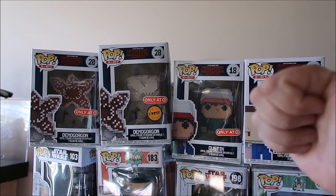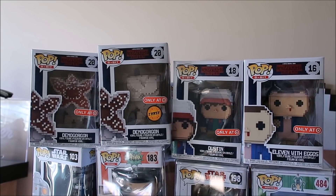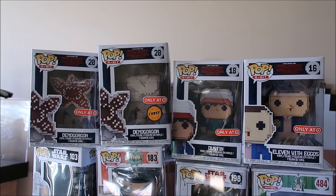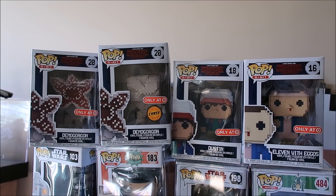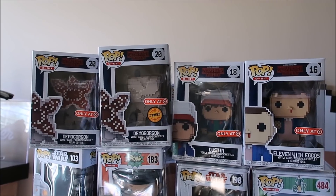Thumbs up the video, please — it helps out my channel so much. My Sneaker Addict t-shirts are 20% off for Black Friday. Use the code BLACKFRIDAY — I'll put a link in the description box below. The same people that make those awesome Bullet Club t-shirts make my t-shirts, so make sure to pick one up. Leave your comments and let me know your thoughts on everything I picked up today. And Happy Thanksgiving, by the way — enjoy your time with your family and friends. We out of here.